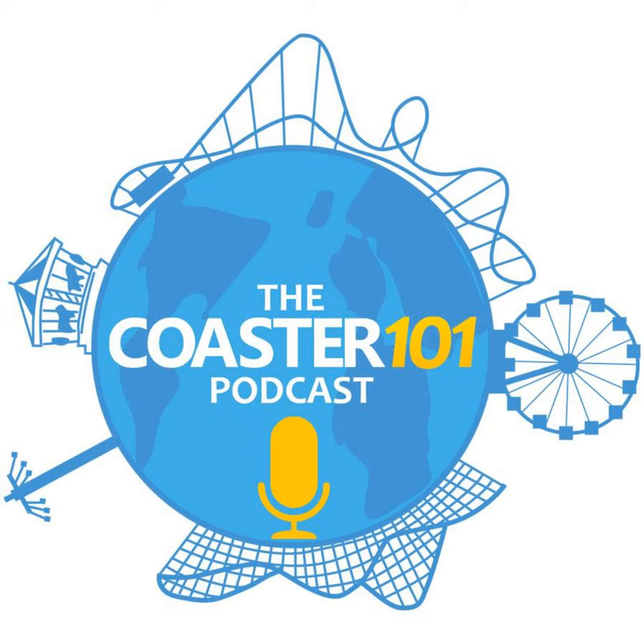Welcome to the Coaster 101 podcast. I am Eric Woolley, our West Coast correspondent out here in San Francisco. Joining me today are John Stevenson down in Nashville. You may notice that Andrew is not with us tonight — he is currently traveling.